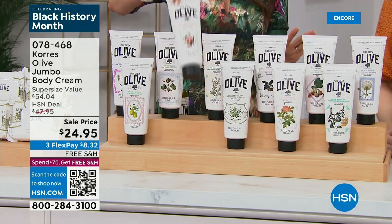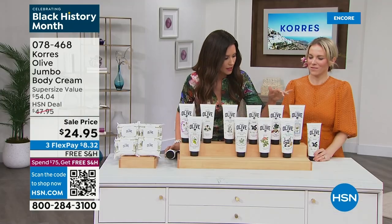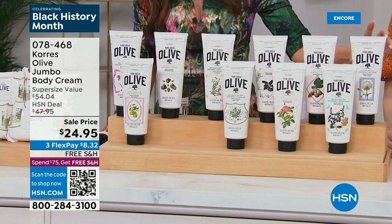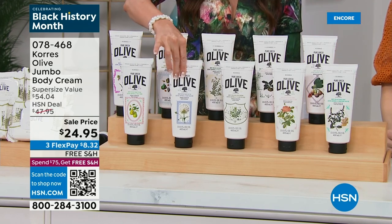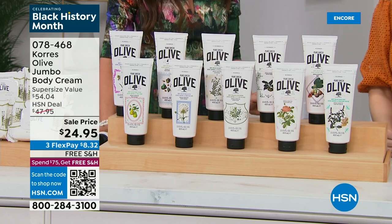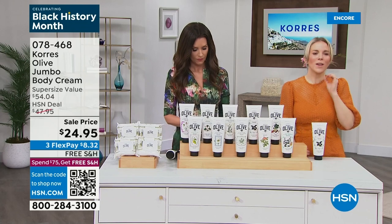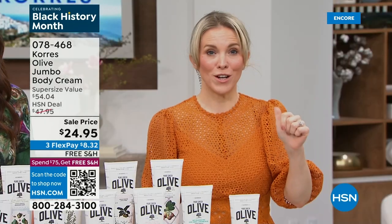Next to go will be ginger mint — about 120 remaining — you will watch that one disappear. We also have the body cream in unscented, but just 300 remaining and it's one of the most popular. You get all the benefits of that pure Greek olive oil: hydration, skin smoothness, skin firming.